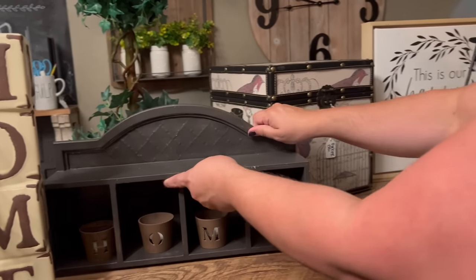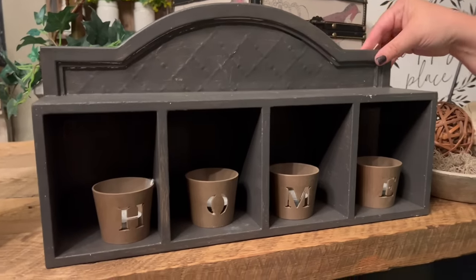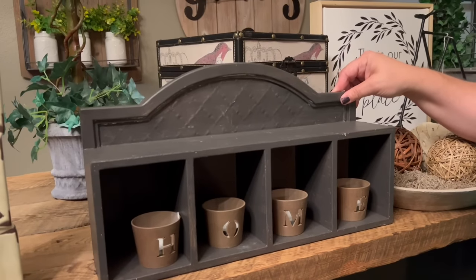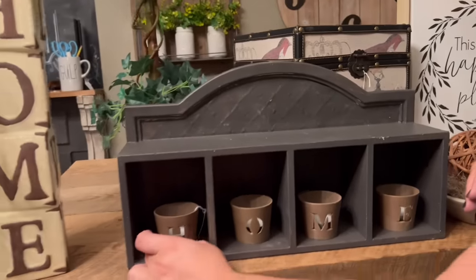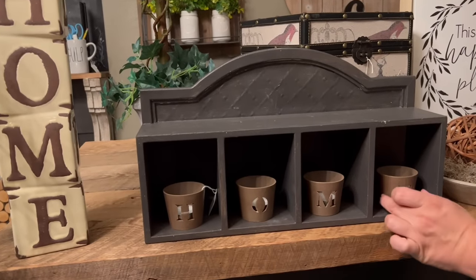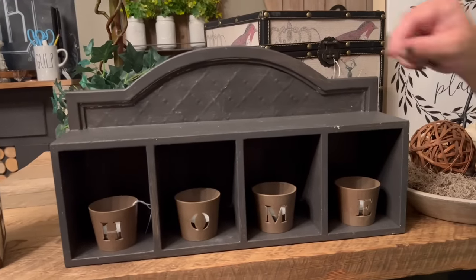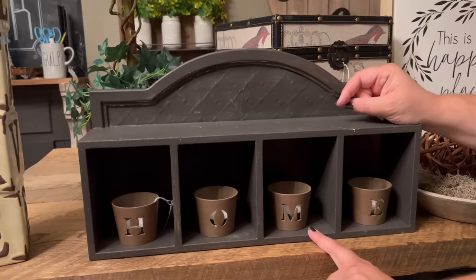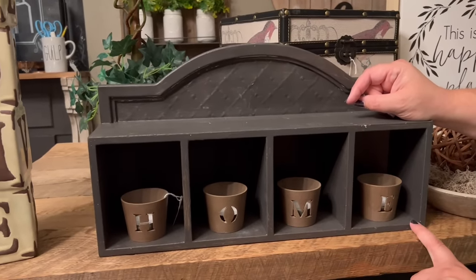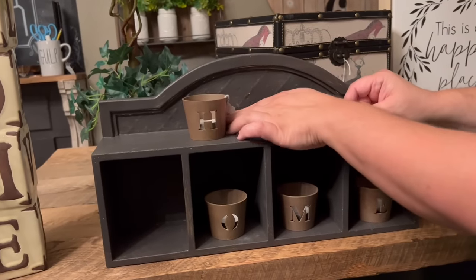Then we're going to move on to this piece. It does have hardware so you can hang it on a wall, and it comes with these votive holders. If candles aren't your thing, how cute would this be with a little greenery in each of these? Or you could move them around and put them on top.